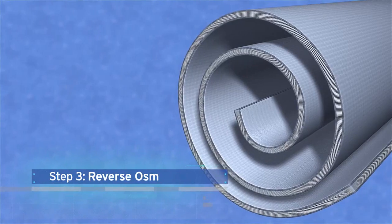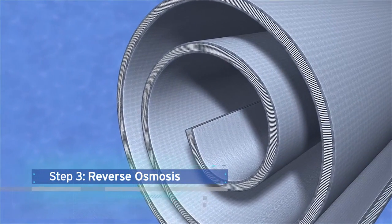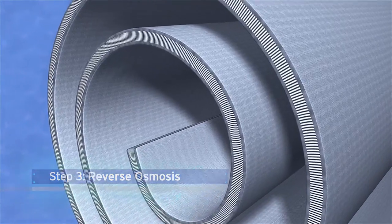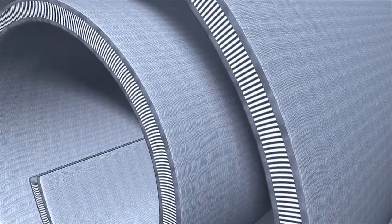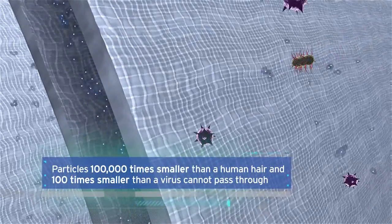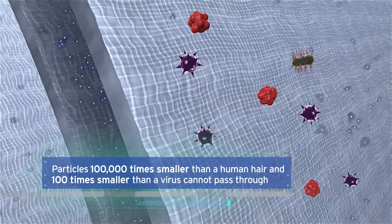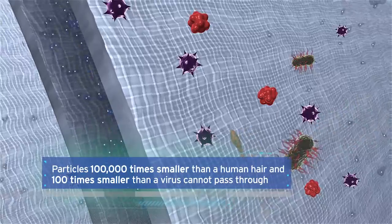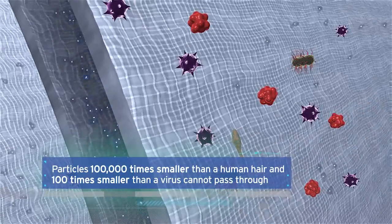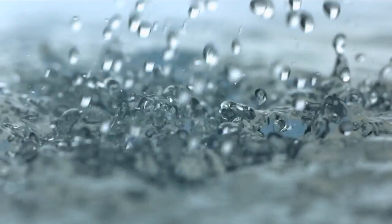The third step is reverse osmosis, the same technology used to desalinate ocean water. In this step, water is squeezed under high pressure through membranes similar to plastic sheets. Particles 100,000 times smaller than a human hair and 100 times smaller than a virus cannot go through. The process removes salt, pharmaceuticals, and chemicals from the water, resulting in water that is near distilled in quality.